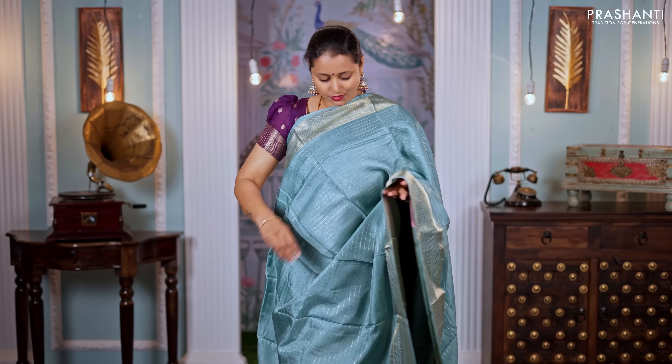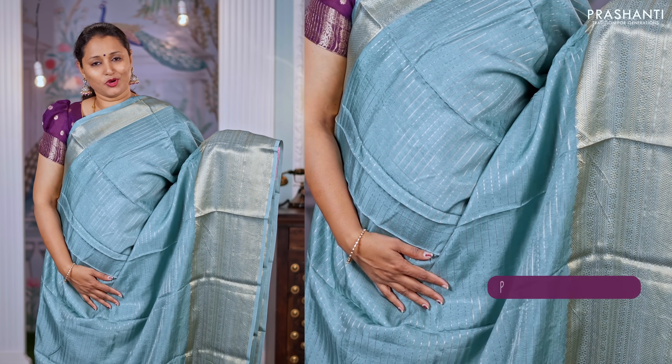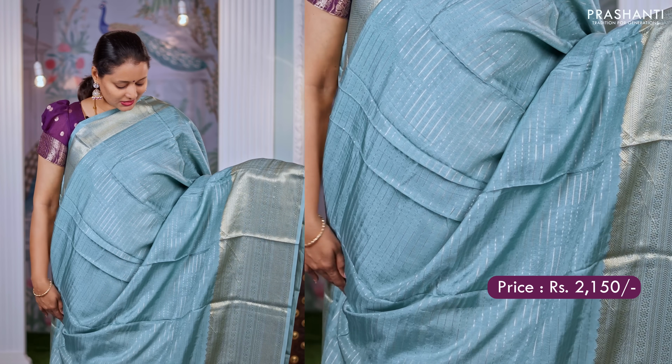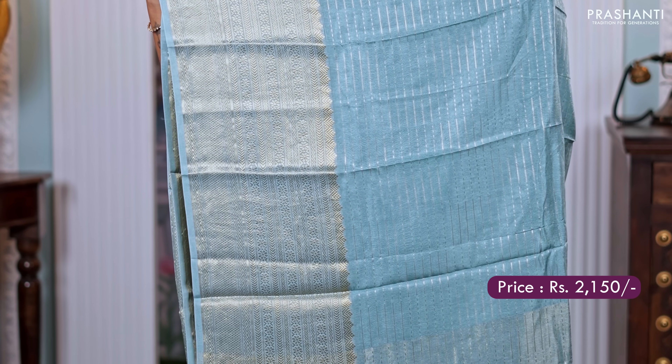Another gorgeous saree — a lovely shade of pastel blue with short and long antique zari borders on either sides. Horizontal lines of zari running throughout the body. A simple pallu and a matching sequin worked blouse with buttas. Priced at $2,150.